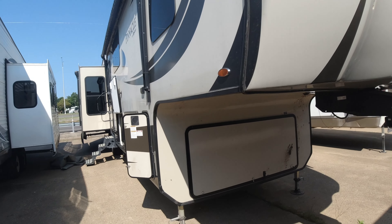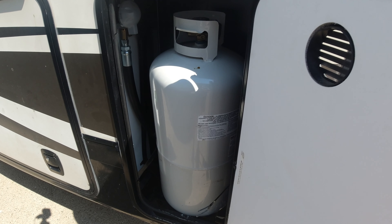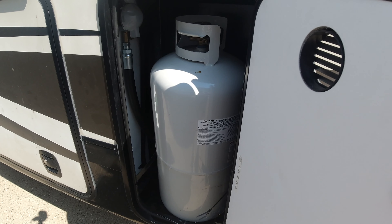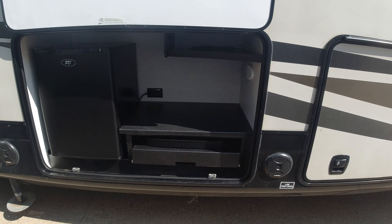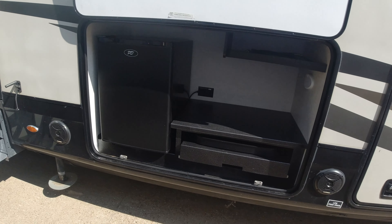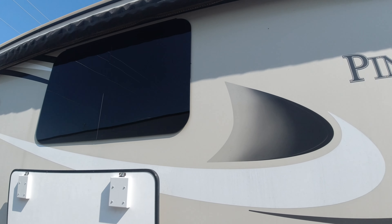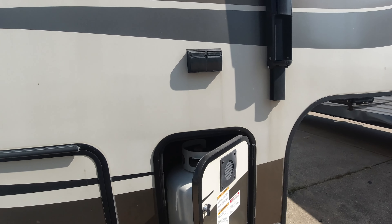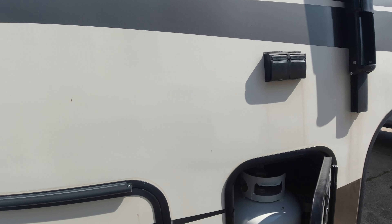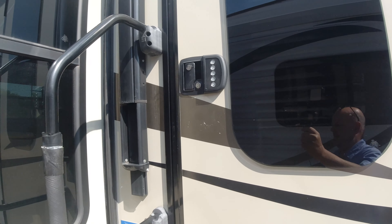Outside, the Pinnacle has a lot of storage. This is one of three propane tanks on this vehicle. This is one side of a pass-through storage. There's also a nice outdoor kitchen area with a refrigerator and everything you need to make the outdoors really nice, covered by a large power awning on this side. There's also an electric plug for the TV and a touch pad on the entry door.